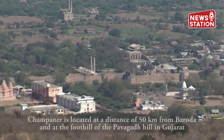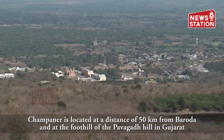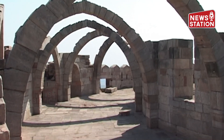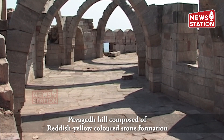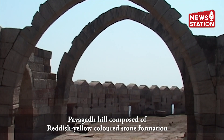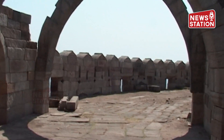Champanir is located at a distance of 50 km from Baroda, at the foothill of Pawagarh hill in Gujarat. The Pawagarh hill, composed of reddish-yellow colored stone formation, is one of the oldest rock formations in India, rising to a height of nearly 800 meters from mean sea level.